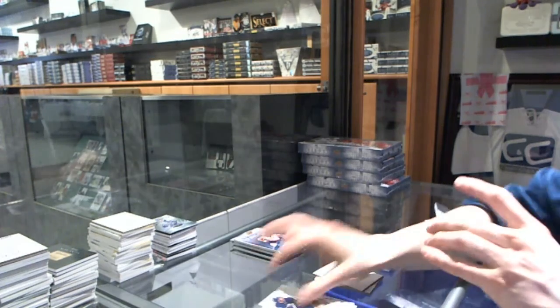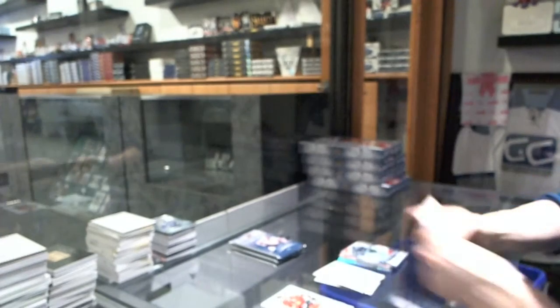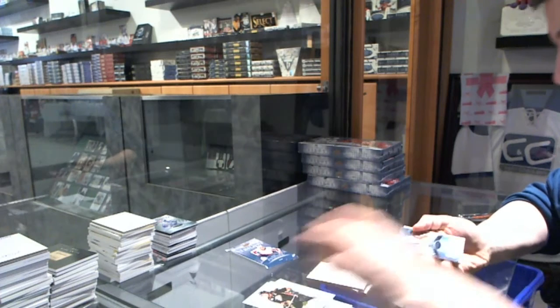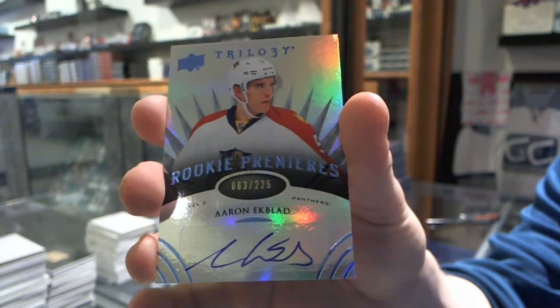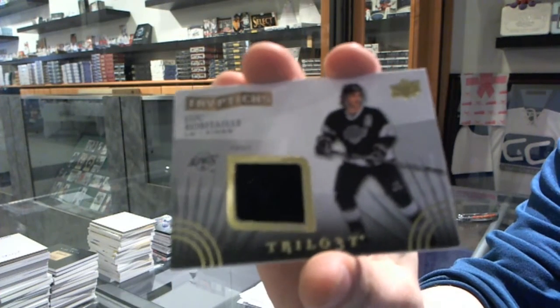We've got an Upper Deck Crystal Premieres number to $399 for the Chicago Blackhawks, Teuvo Teravainen. Rookie to $799 for the San Jose Sharks, Chris Tierney. Signature Pucks for the San Jose Sharks, Joe Pavelski. We've got a Level 2 Radiance Blue rookie autograph number to $225 for the Florida Panthers, Aaron Ekblad. And we've got a Triptychs jersey number to $600 for the LA Kings, Luc Robitaille.